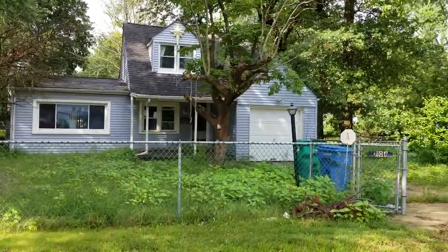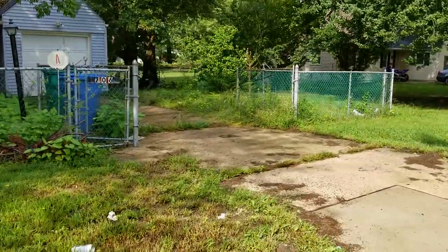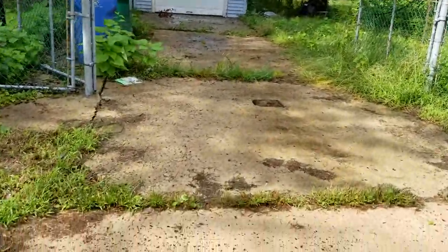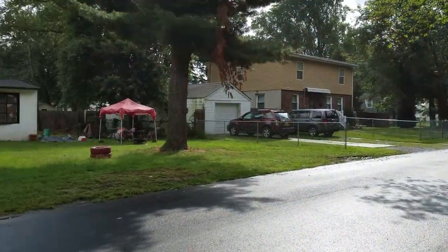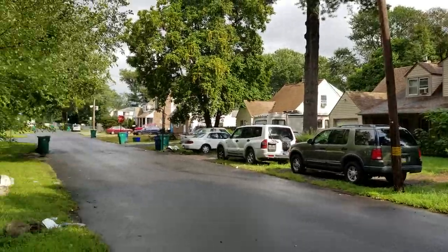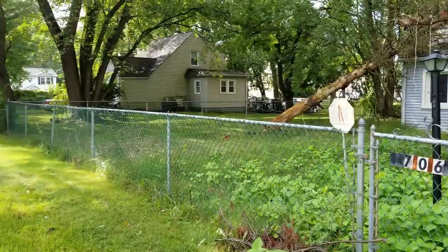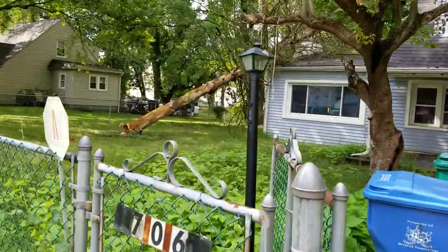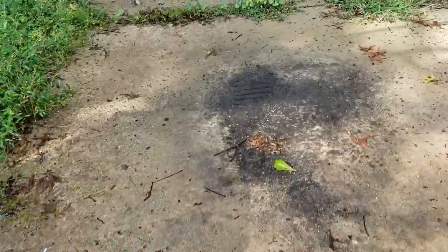Welcome to 706 Wider Drive in Bristol, PA. The street looks like houses across the street. The house next door looks nice. Here's the subject property — we got a tree down right now. The driveway doesn't look bad.